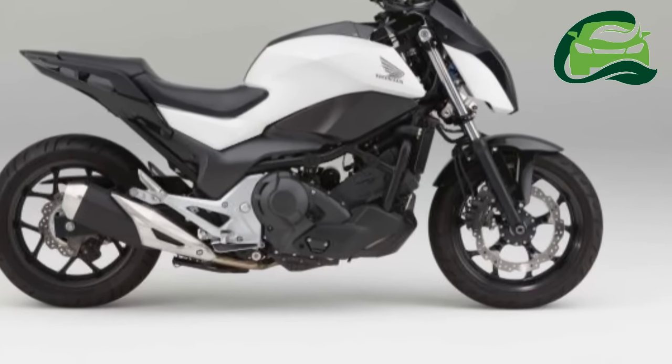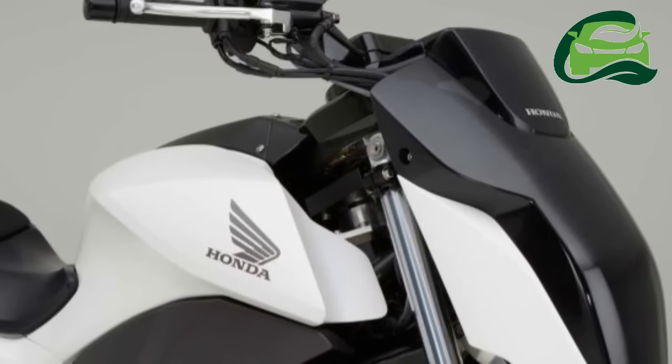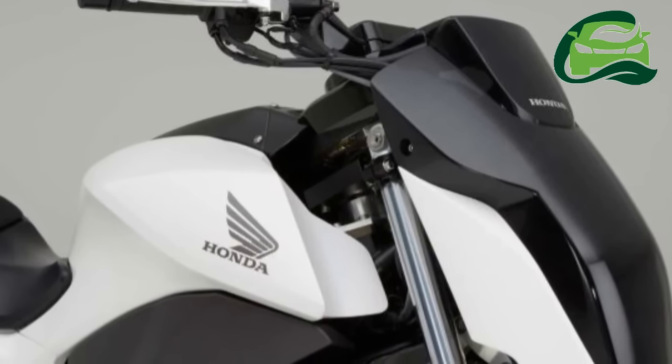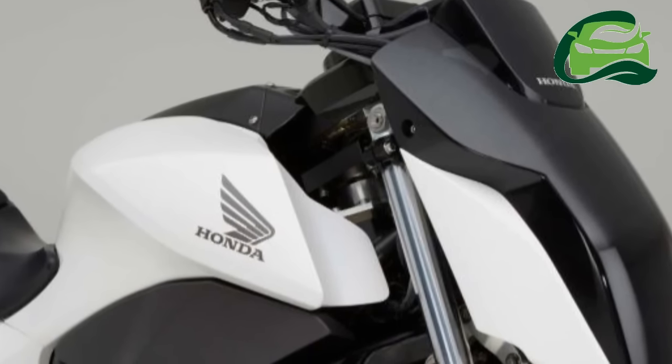This self-balancing technology will be a boon for shorter riders at traffic lights. Balancing adventure tourers, which usually have a pretty high seat height, will be a piece of cake.